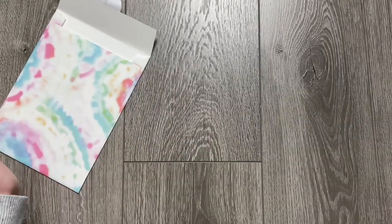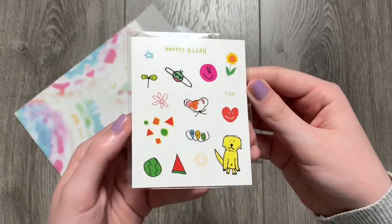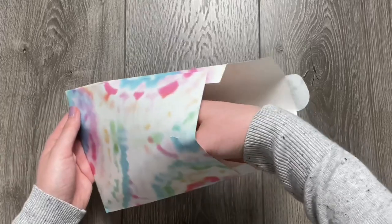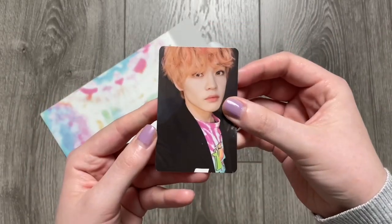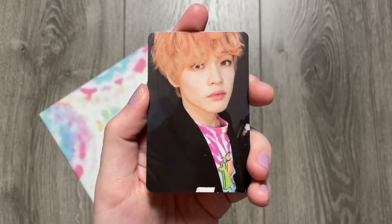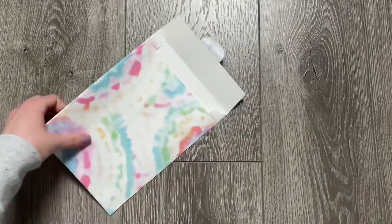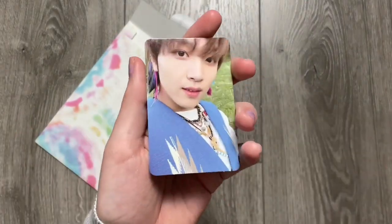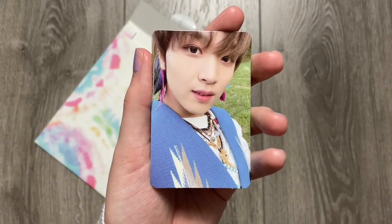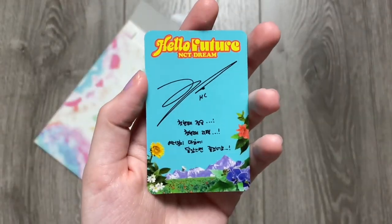Okay, the tattoos again — very adorable. Photo card time — this one is the agent photo card. We got Chenle — so cute. Very adorable, love him. All of Chenle's cards are always to die for. And my normal selfie photo card — oh, I got a Haechan! So cute. His cards this era are too cute. I really like this one — it's like baby blue. I can't wait to collect these cards.